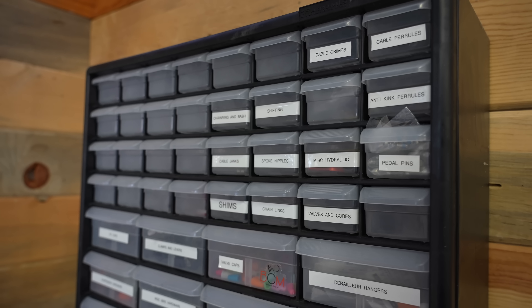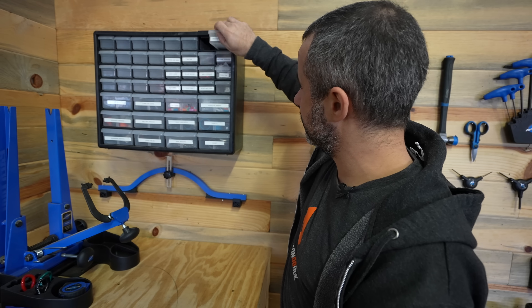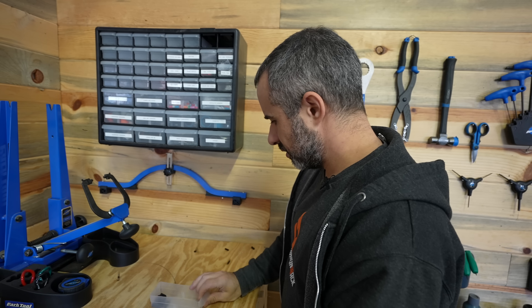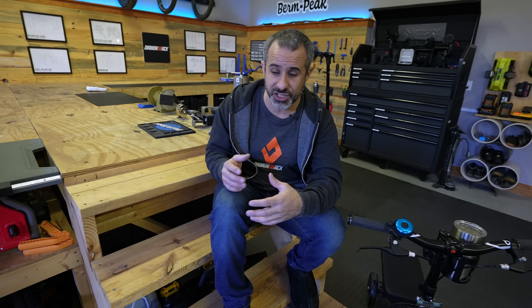One thing in the bike area that's continued to grow is this system of drawers over here. As you can see, we have everything from cable crimps to ferrules. Since the last shop update video, we've had a chance to use some things and see how they worked out.